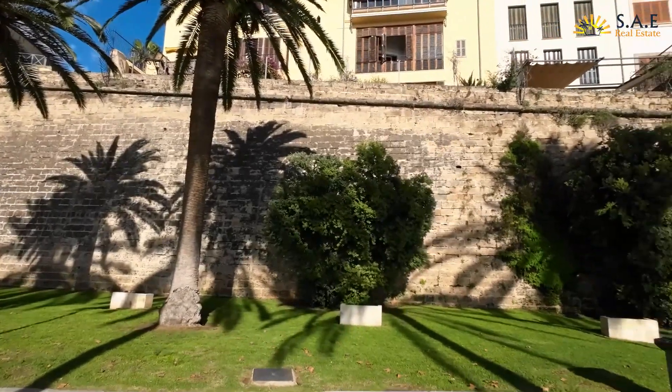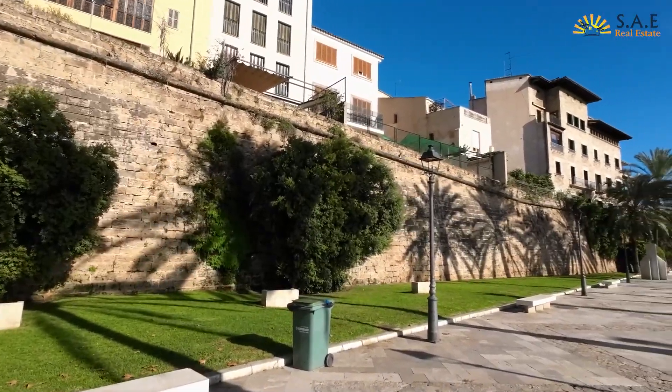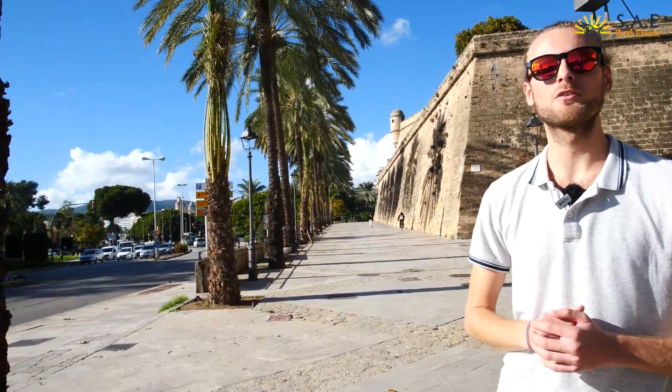Just before Santa Catalina, along this beautiful big old historic wall, there's a modern museum called Es Baluard. It's one of the areas mainly focused on with renovation and modernization, and it's a great area to look out for properties too. We'll tell you a little bit more about properties along the main promenade of Maritimo in just a moment.